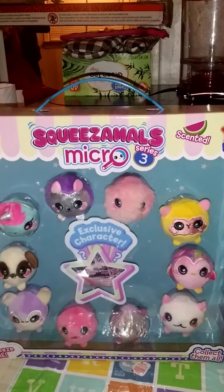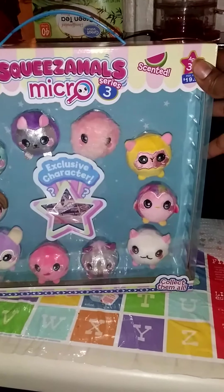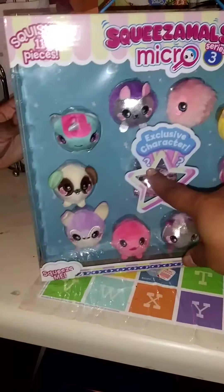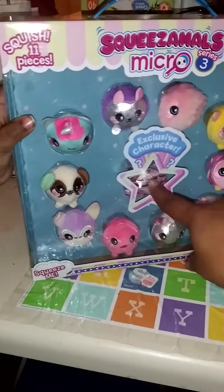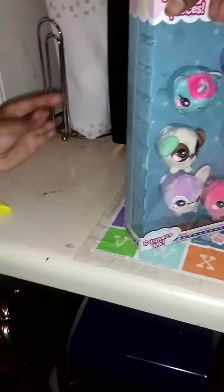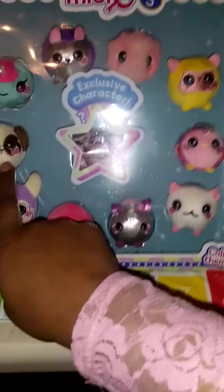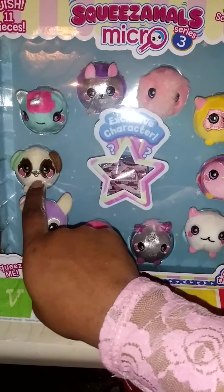So these are Squeezables Micro Series Three. They're scented and have an exclusive character inside. She's got all of them. We think this one is a mint character — tell us which ones you think, what flavor and scent you think this is.